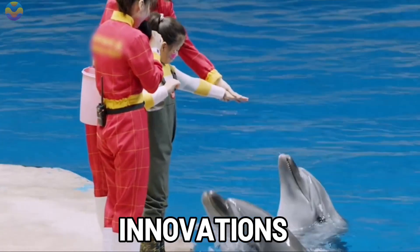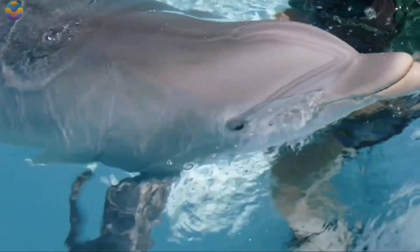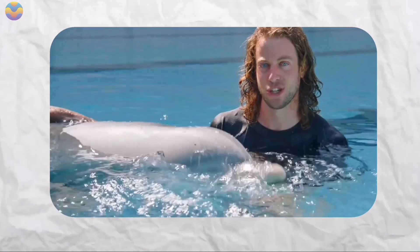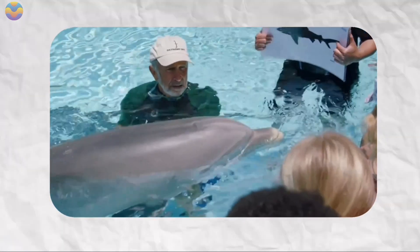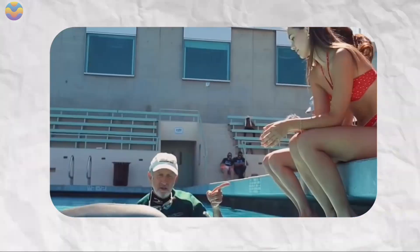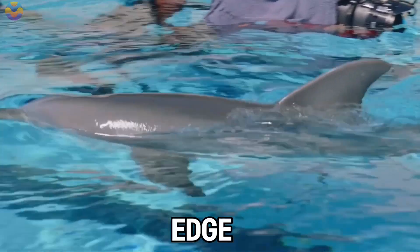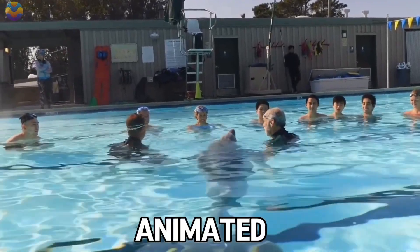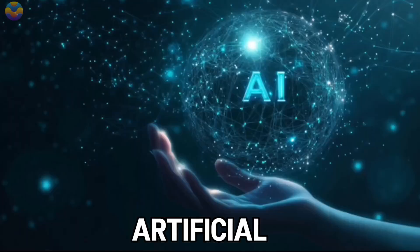Developed by Edge Innovations, Dell weighs over 500 pounds and measures 8.5 feet long, mimicking the size of real bottlenose dolphins. Dell is further enhanced by her medical-grade silicone skin and lifelike movements, which render her almost indistinguishable from a real dolphin. According to Edge Innovations, Dell is animated using a blend of puppeteering, programming, and artificial intelligence.